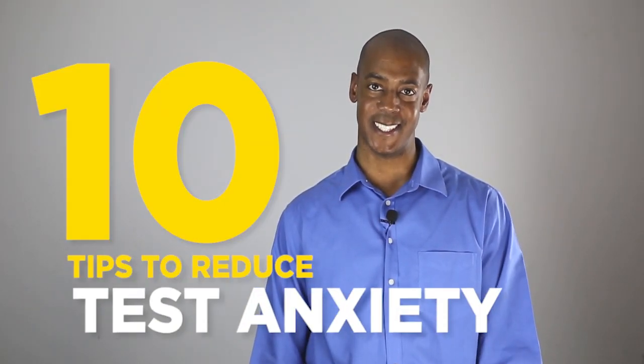I'm Chris Thomas, the assistant director of the Center for Counseling and Student Development here at Coppin State University. I have for you today the CCSD's top 10 tips to reduce test anxiety.